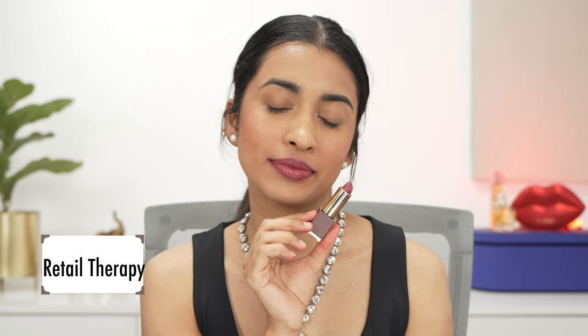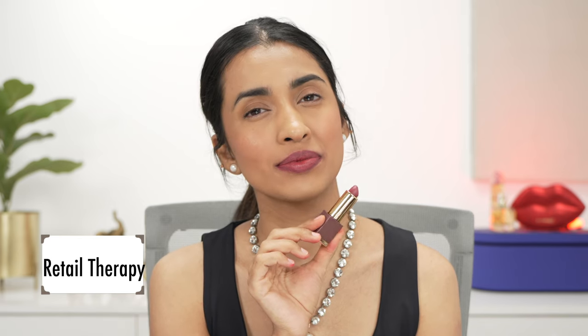The next shade is called Retail Therapy. Looking at the bullet I expected a much deeper shade, but it's actually a deeper mauve pink — not a very grungy deep pink shade.